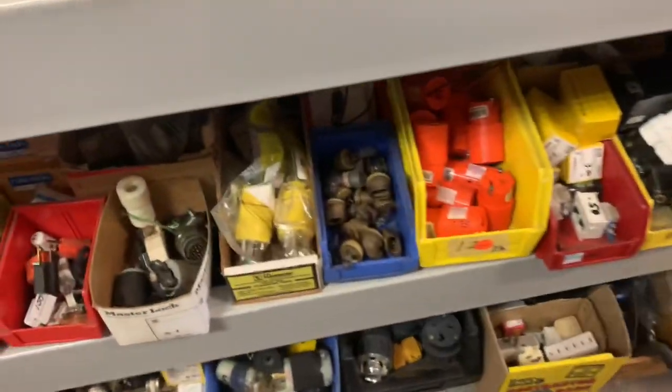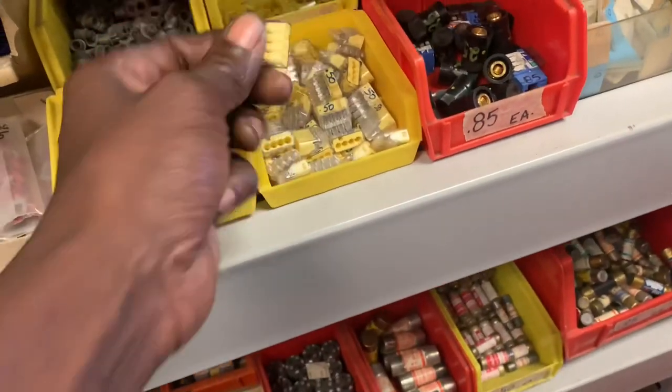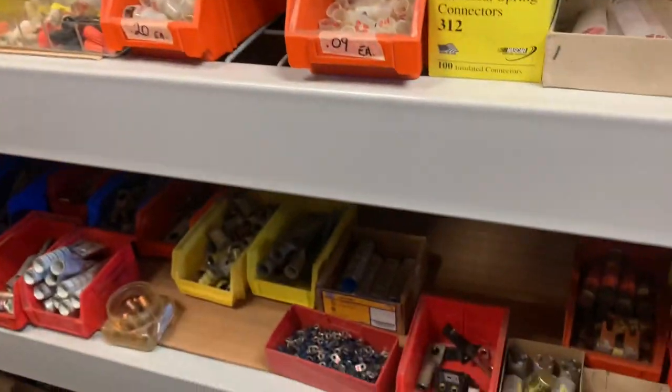Transformers. All types of different clevis brackets. Chain. Fluorescent ballast. All kinds of electrical connectors, bulbs, extension cord connections, switches, capacitors. You could probably flip some of this stuff on eBay with some of these prices.